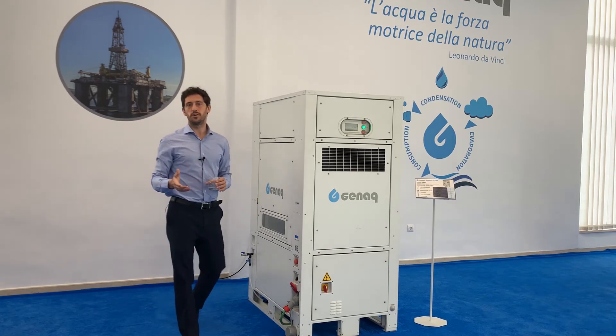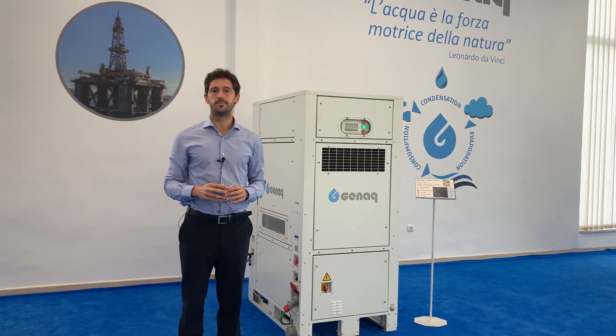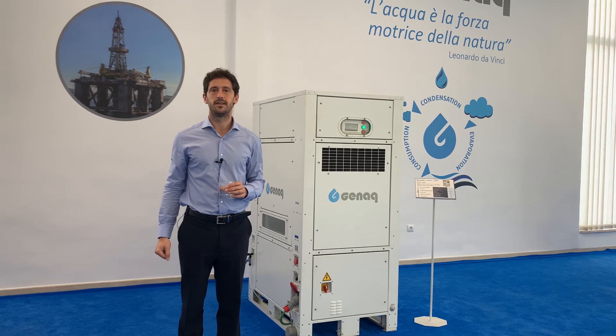If you would like to have more information, please contact us at info@ginac.com or visit our website at www.ginac.com. Thank you.